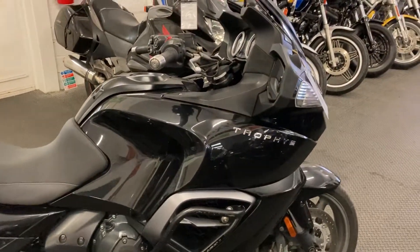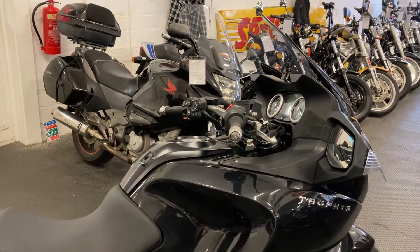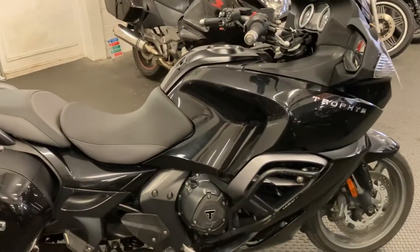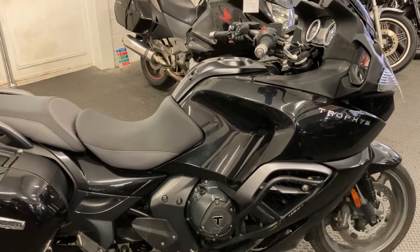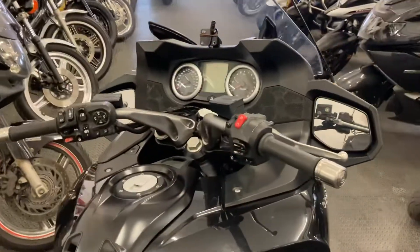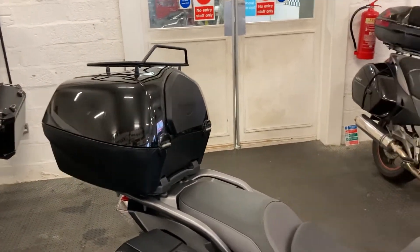This being the top spec SE model, it comes with every accessory and rider aid you can think of. The bike comes with the power screen, electronic suspension, ABS, traction control, cruise control, and radio pack. There's also a massively sophisticated dash on these, which I'll demonstrate when I turn it on. This one also comes with the optional top box with rack and comfort pack on the back.